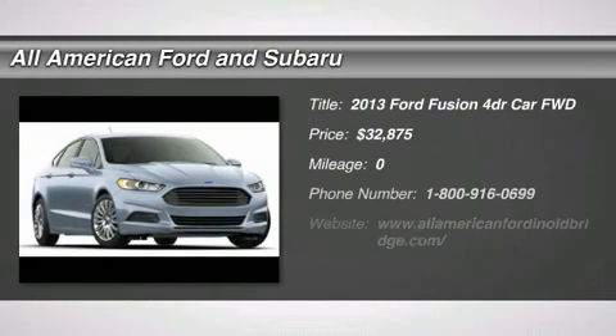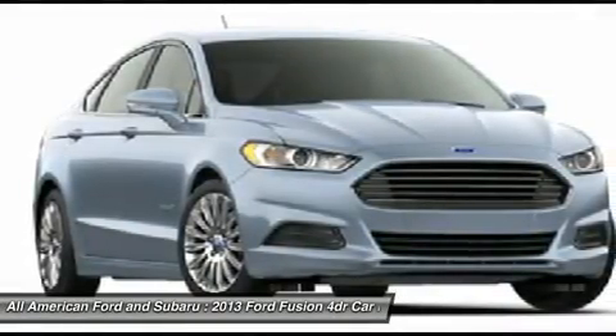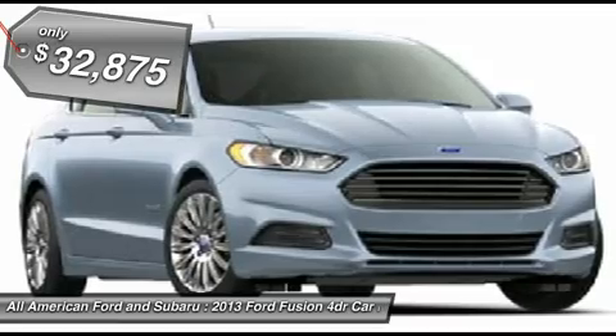The 2013 Ford Fusion. You can have both — impressive power and great economy in a Fusion. And it's priced below $35,000.